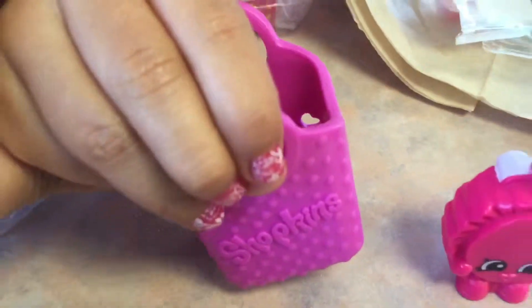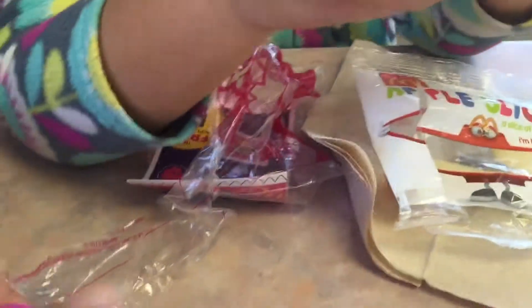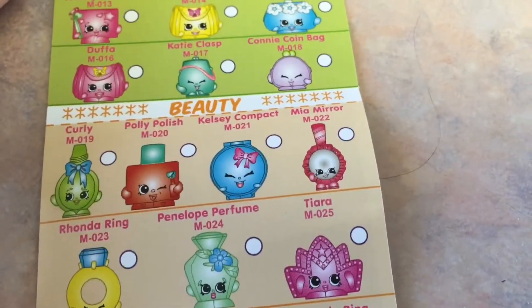Here's the blind bag. We got a little bag - I feel something in here. So the mirror is under beauty, and it's named Maya mirror. Okay, let's see what's in the blind bag.